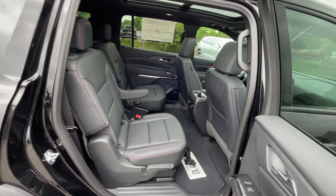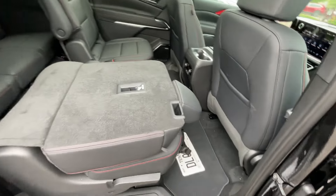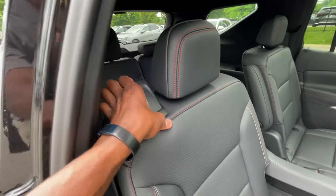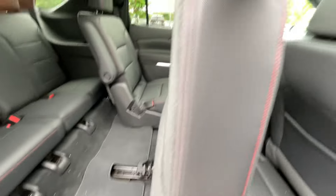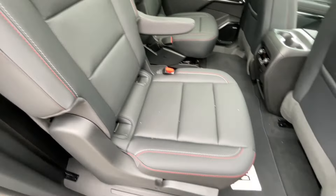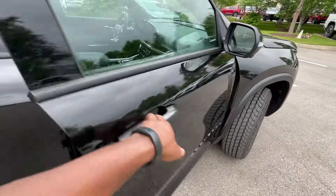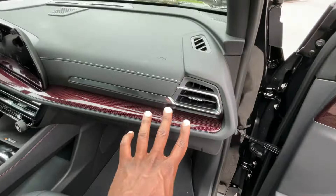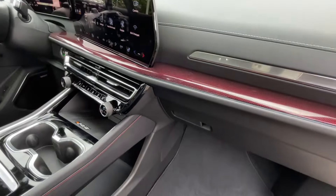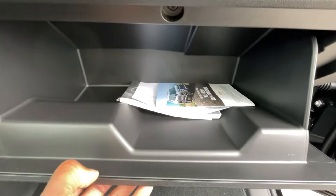The AutoSense liftgate is a pretty neat feature to have, especially on a vehicle at this price. That's how you can fold that seat flat and get to the third row relatively easily. Our front passenger seat here is manual. I love the Z71 trim throughout — it's subtle, but it does make the dash pop quite a bit.